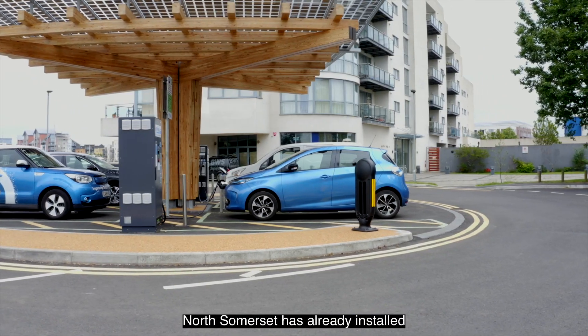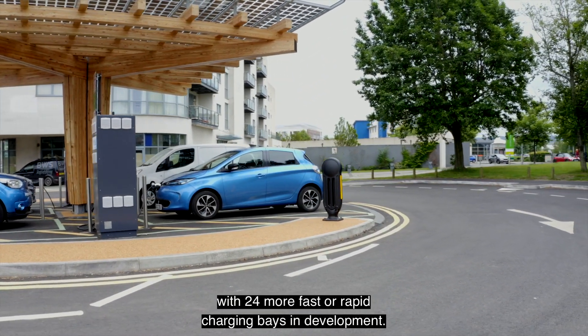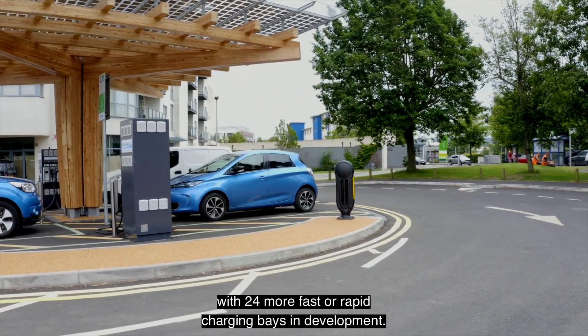North Somerset has already installed 26 publicly accessible charging bays, with 24 more fast or rapid charging bays in development.